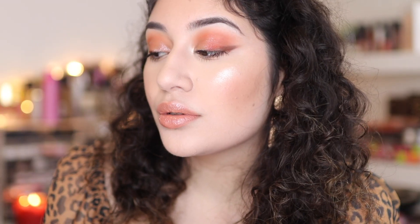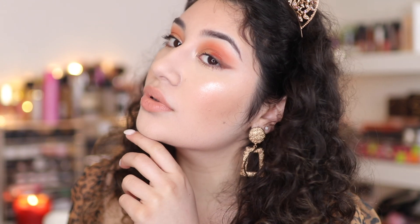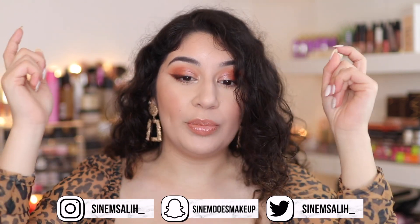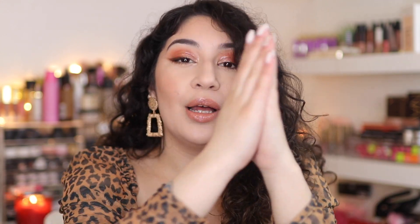Hey guys, it's Sanem and welcome back to my channel. I'm so excited for this video today — it's going to be a good one. So grab a snack, grab a hot drink. It's going to be a full face makeup look using makeup favorites by other beauty gurus on YouTube. I basically collected their favorite makeup products and I'm going to be using them in today's video. All the videos of the YouTubers I mention will be in the description box along with the products I use as well.